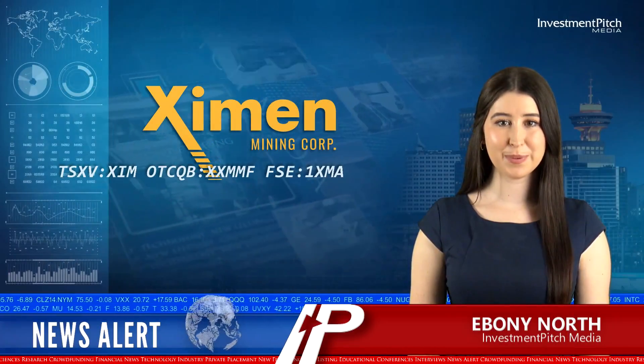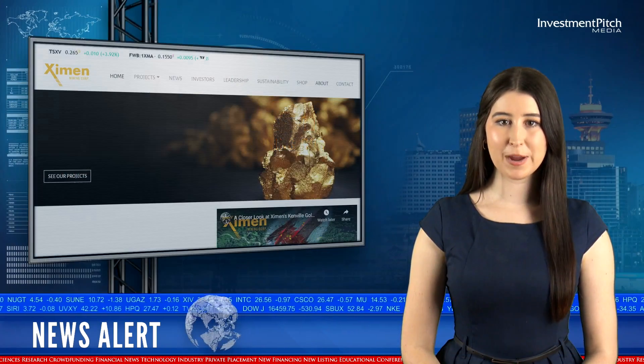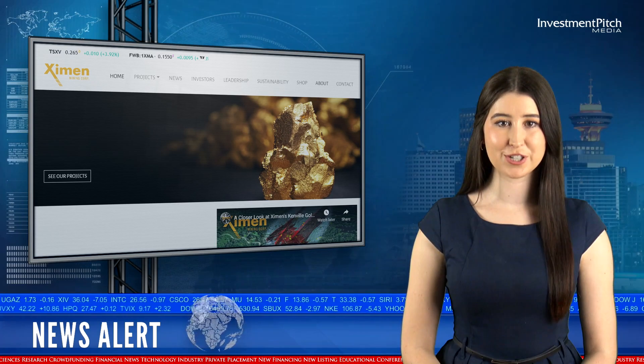I'm Ebony North for Investment Pitch Media. Examen Mining has received positive results from a hydrogeology report prepared for its Canville Gold Mine in British Columbia.